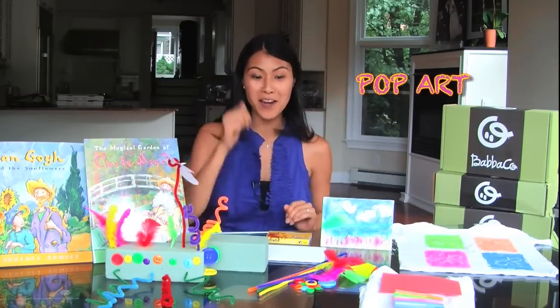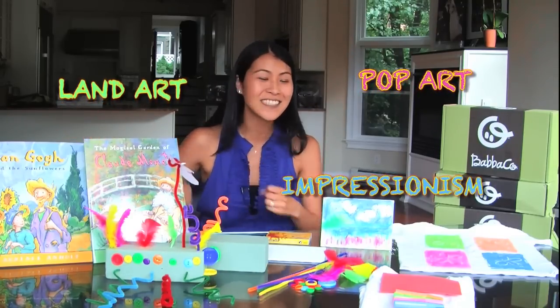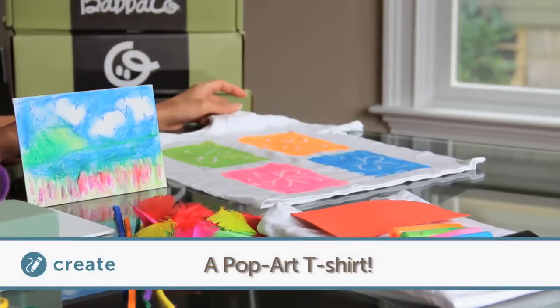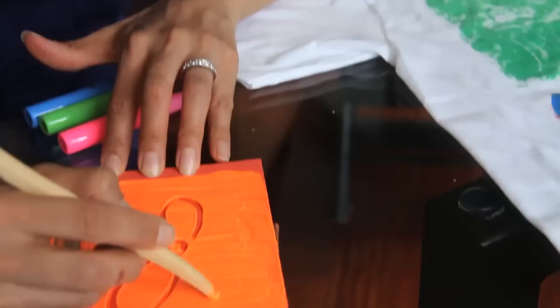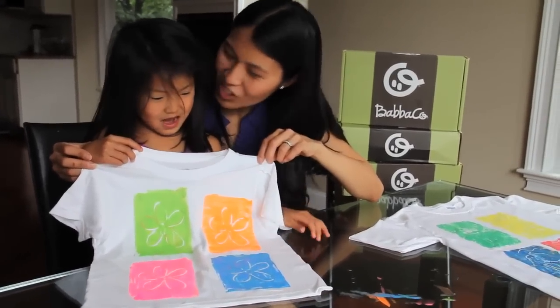For example, pop art and impressionism and land art, and we're gonna read about some famous artists. The first create project is to create your own pop art t-shirt. Your kids, using all these materials that are included in the box, are gonna create their own stamp to then stamp in different colors on their own t-shirt using their own design from start to finish — and they're gonna wear it forever and be so proud.